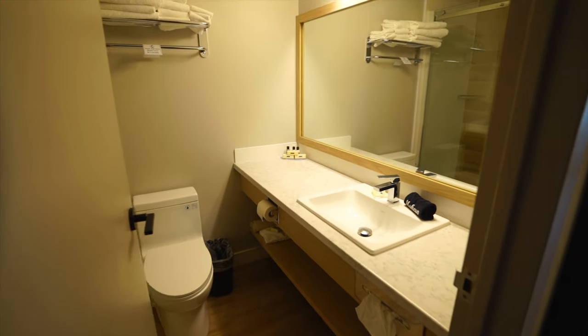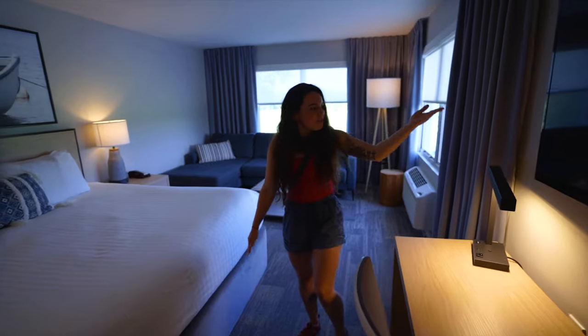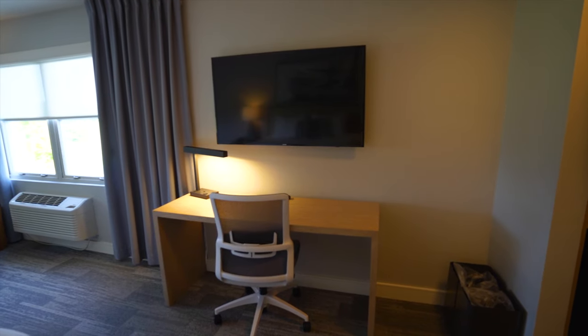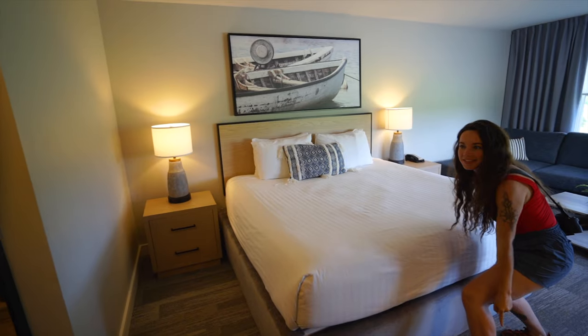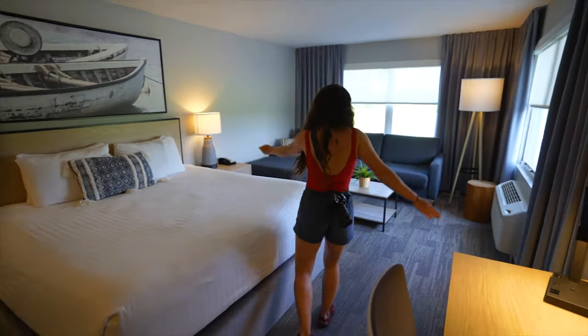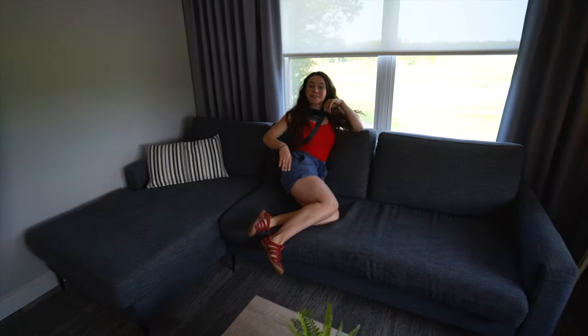Let me give you a little room tour. This is our bathroom — it's beautiful, super modern. Check out the shower. This is the room: we have a huge flat screen TV, a desk, king size bed, and a little living area with a couch because you're going to want to get comfortable.